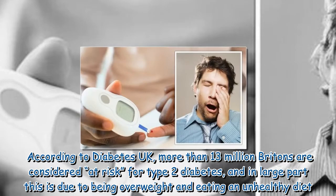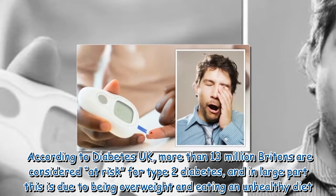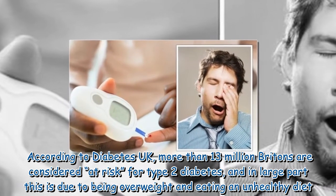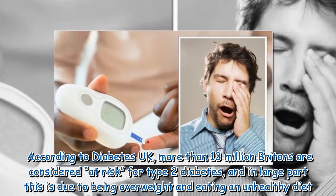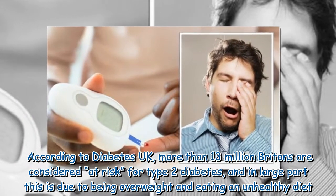According to Diabetes UK, more than 13 million Britons are considered at risk for type 2 diabetes, and in large part this is due to being overweight and eating an unhealthy diet.